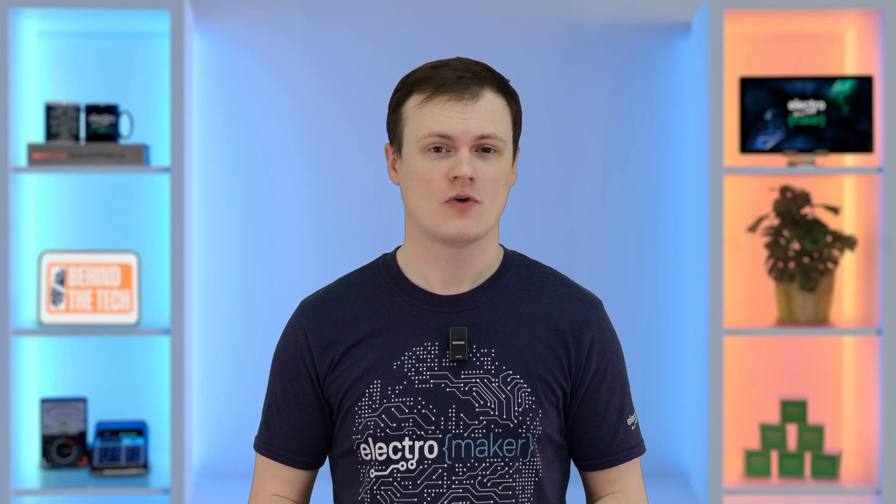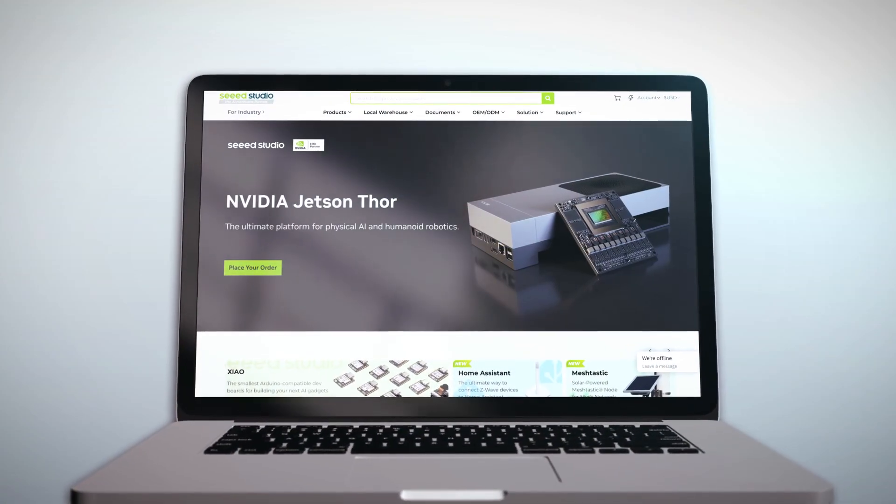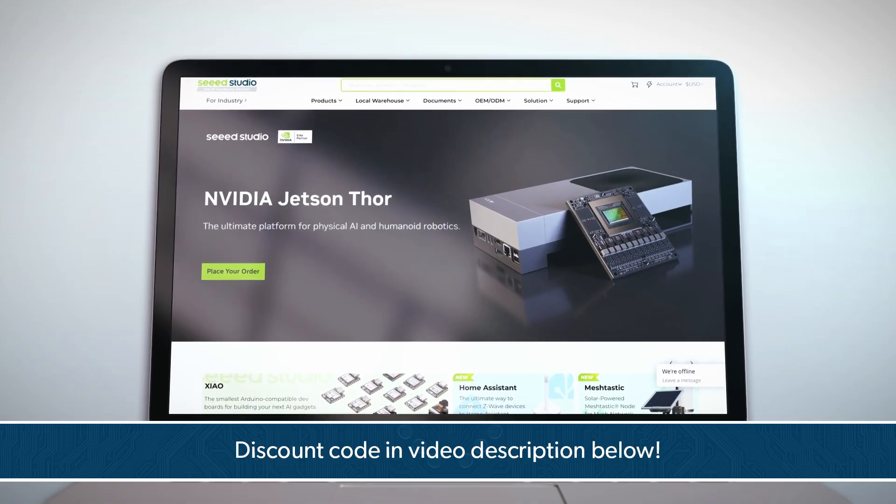From a $99 learning platform to multi-thousand-dollar autonomous system controllers, Jetson covers the full spectrum. But if your goal is long-term, production-grade, future-proof AI, then the real starting point today is Xavier, not the Nano. That's all we have time for today in this episode of Behind the Tech. If you like what we do here at Electromaker and want to get your hands on the hardware shown in this episode, head over to the official Seed Studio store where you can grab a 5% discount using the link below. Don't forget to like and subscribe. This is Robin Mitchell, and I'll see you next time.